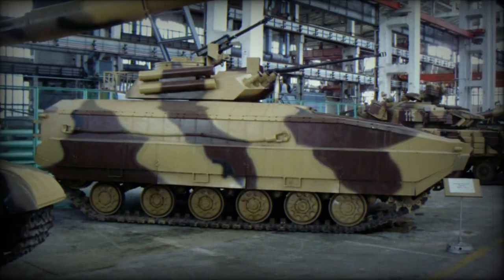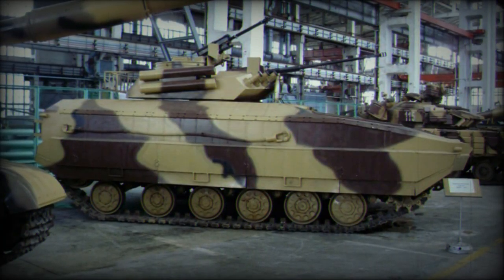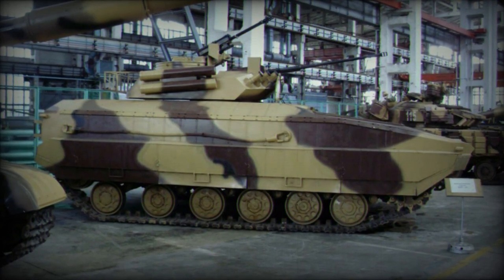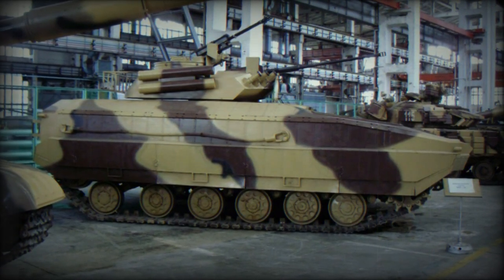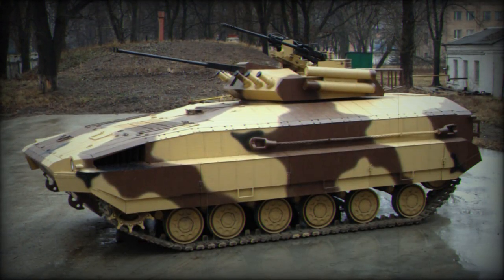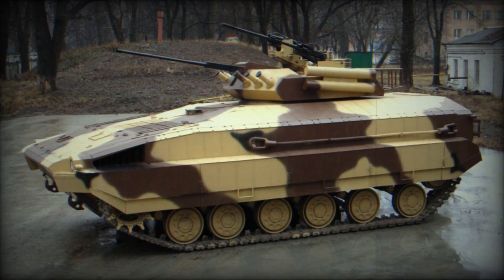Ukrainian armored vehicle designers intend to equip the BMPV with a comprehensive set of all-round video cameras to provide a 360-degree view. This system reportedly incorporates a thermal imaging camera, color cameras, three video monitors, and a control panel for adjusting thermal camera settings.